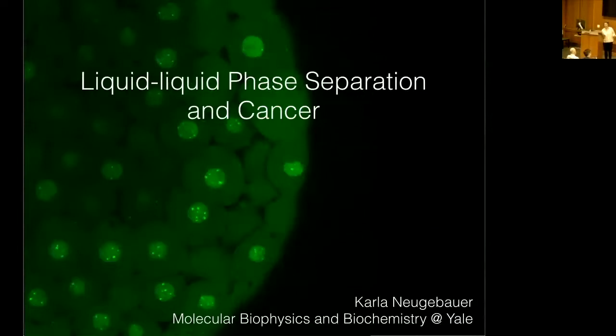These are Cajal bodies in a living zebrafish embryo. These organelles are not bounded by lipid membranes, but instead rely on a hotly debated mechanism for concentrating sets of machineries that act together to promote cellular growth, cell division, and ultimately survival.